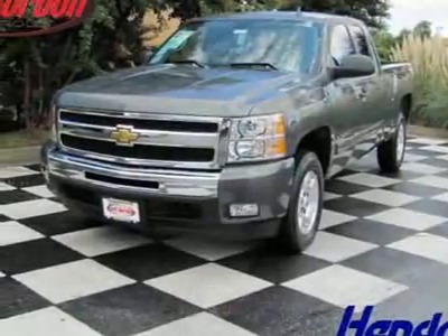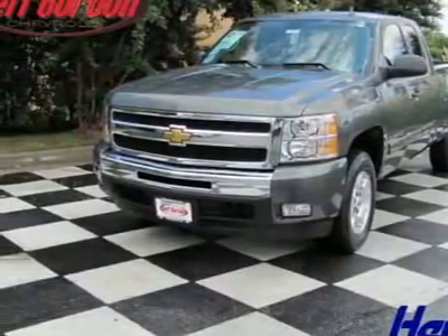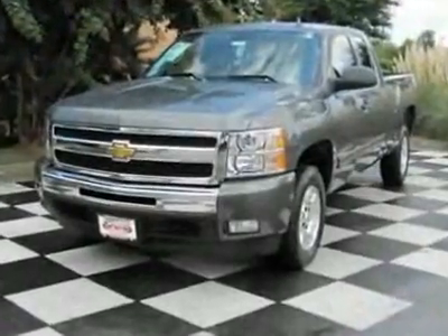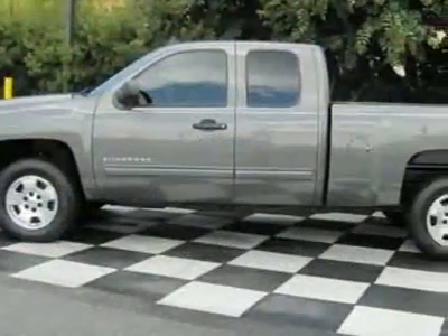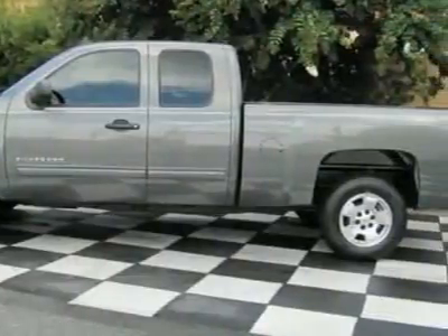Come take a look at this new 2011 Chevrolet Silverado 1500, two-wheel drive extended cab 143.5" LT. For your protection, this vehicle has a full factory warranty.